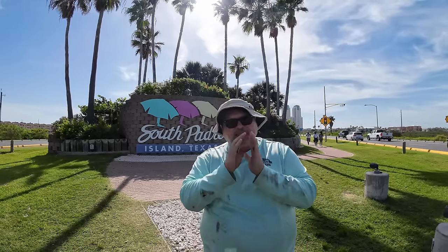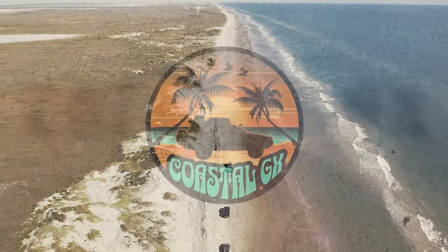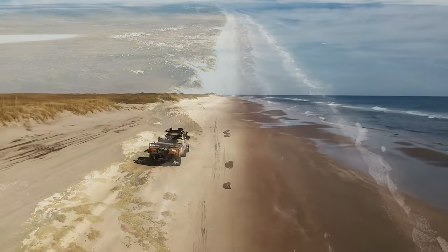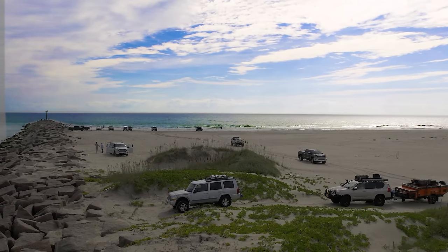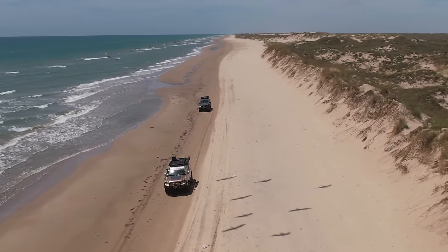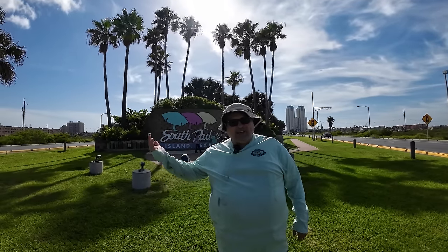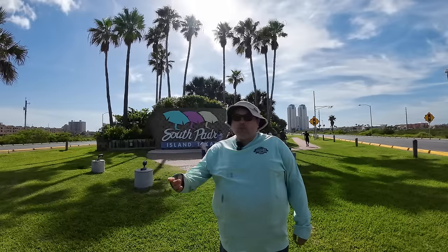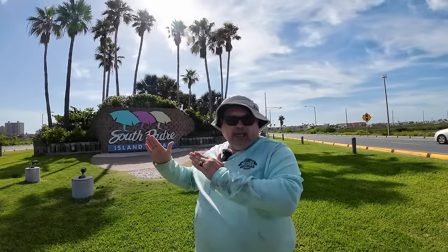Hey guys, Robert here with Coastal GX. We're out here at South Padre Island — you can see the infamous South Padre Island sign and Port Isabella right over here. The reason I wanted to do this video is to bring you a step-by-step tutorial on how to get to the East Cut.